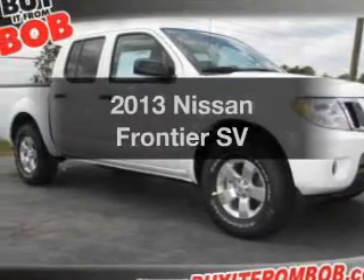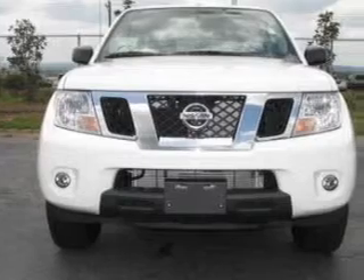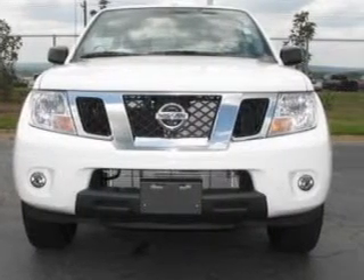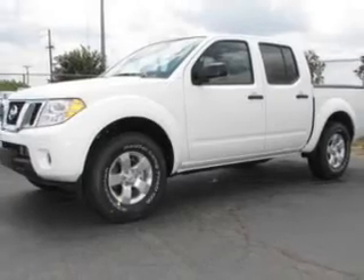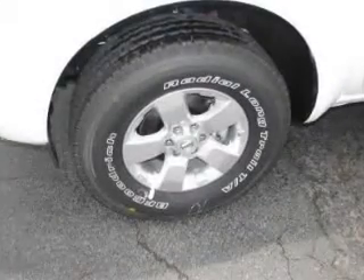Check out this 2013 Nissan Frontier — this is the set of wheels you've been looking for. The powertrain includes rear wheel drive with a reliable engine driven by a 5-speed automatic transmission. The anti-lock braking system will keep you safe on the road.